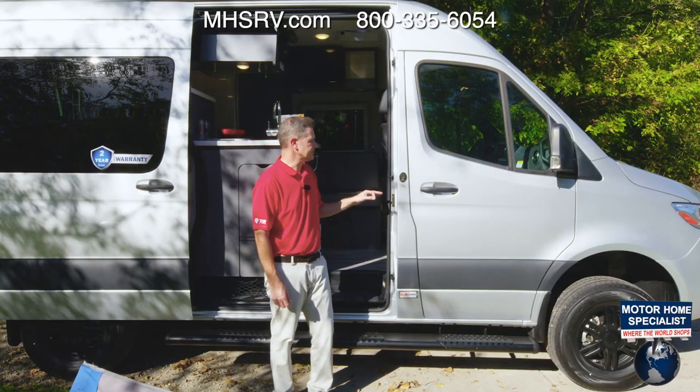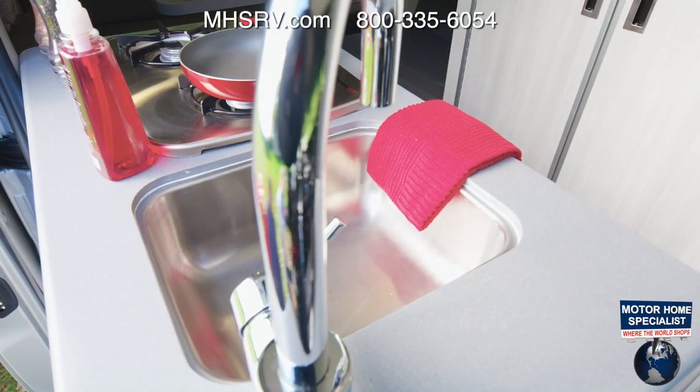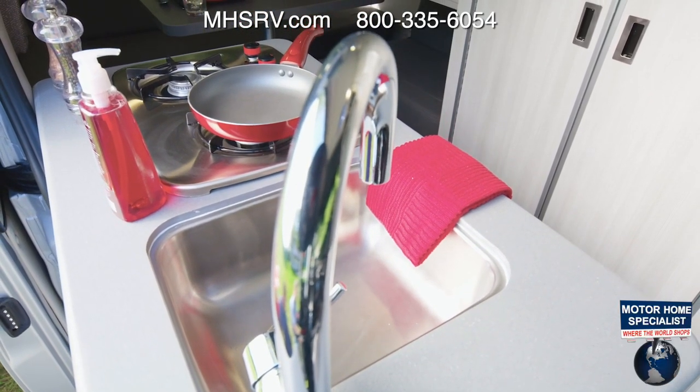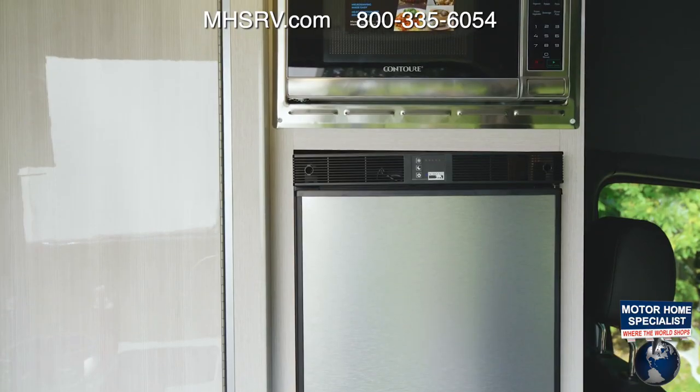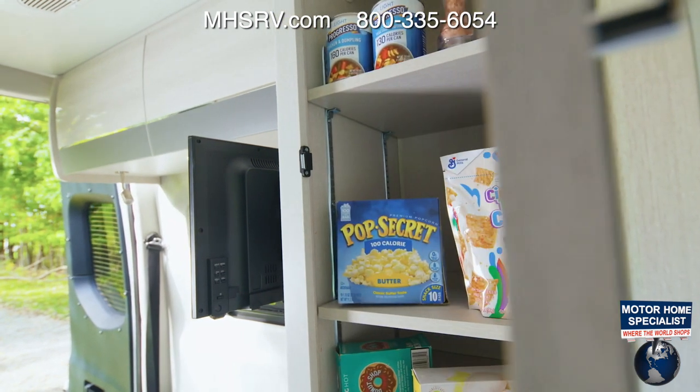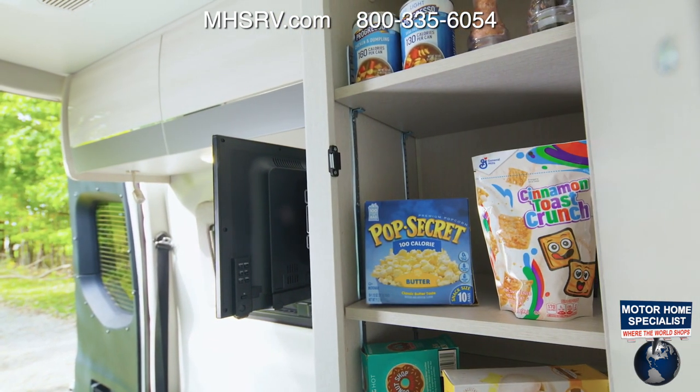The two floor plans have a lot in common, but the 19P takes a different approach to the living area. Up front, all your kitchen tools: the two-burner gas cooktop and sink with cover, but your 12-volt fridge and microwave are on this side. Moving back, you have this space — use it as a closet or a pantry.